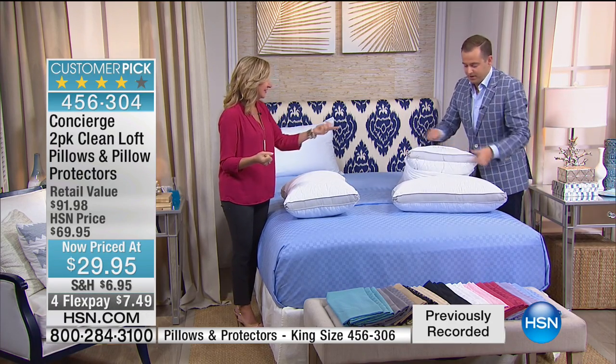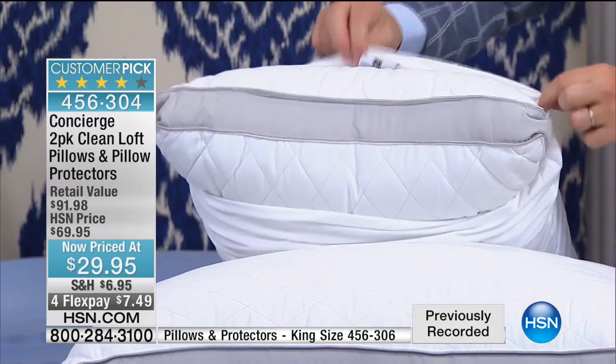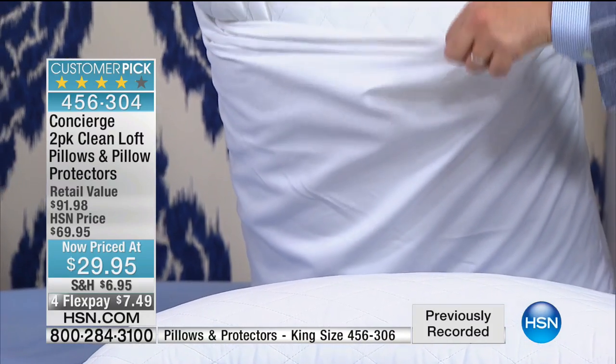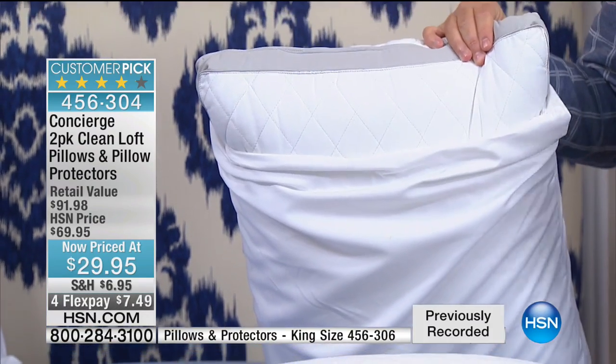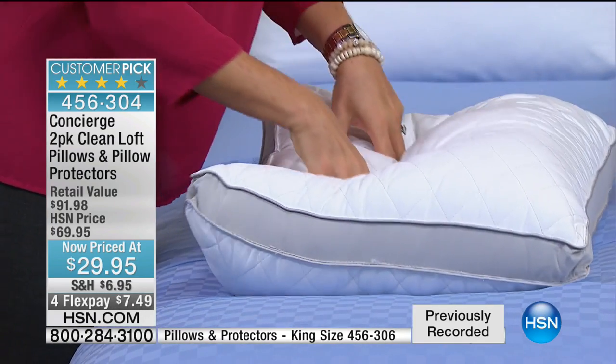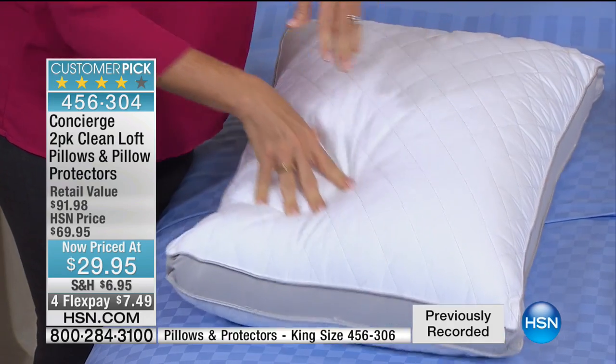Look — just to show you the pillow peeking through. Those are custom covers made for this. There's the Concierge branding. These covers sell by themselves for $30 — we're including them. Three minutes and 20 seconds. While supplies last for this Labor Day surprise — 70% nearly off the retail price. Our retail price is always, as Ellen will tell you, very conservative. These are luxury, high-end, superior pillows that will give you the support and comfort you want and need.